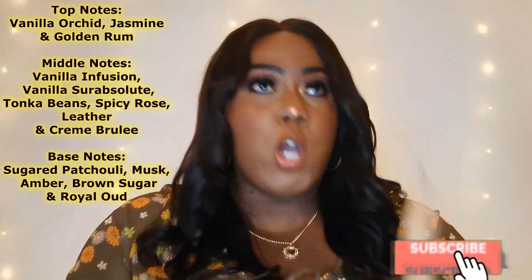Enough of the jibber jabber — let me get into reviewing this. On first spray, the notes that take over for me are the rum and the patchouli. I love me some patchouli, but the patchouli in here smells like camphor balls — you know, moth balls or naphthalene balls. The notes line-up says sugared patchouli, but the patchouli isn't sugared on my skin because I'm smelling the raw patchouli in its natural form. It's more antiseptic, more medicinal, and slightly minty. It's like the sugar wanted to be made but the patchouli was like, nah, I'm a one-man band.